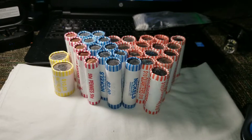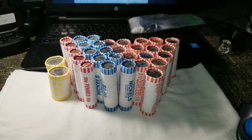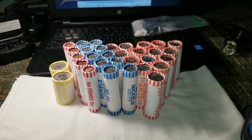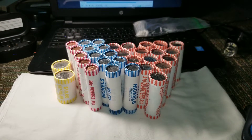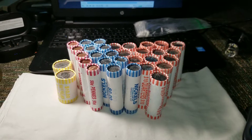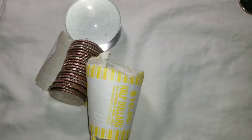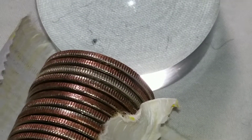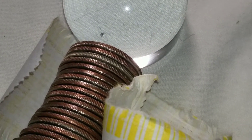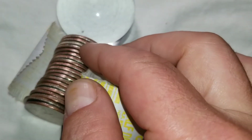Let me go ahead and break into those two rolls of halves. If I get anything interesting I'll show you when I find it; if not I'm gonna search the varieties at the end. I just cracked roll number two of the halves — look back there, I'm pretty certain that's gonna be silver. Not bad for only getting two rolls of halves.